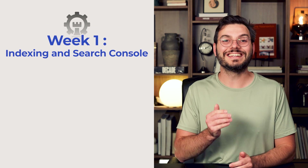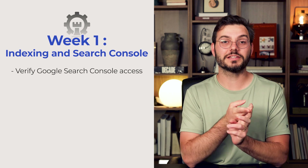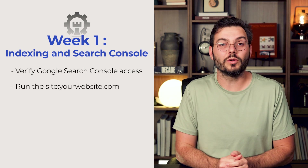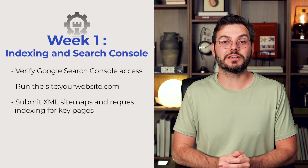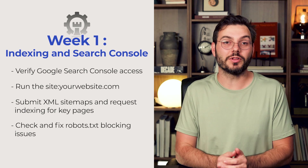Here's your action plan. Week one: indexing and Search Console. Sign up for a Google Search Console account and verify that you have access. Go to Google and type site colon your website.com. Submit XML sitemaps and request indexing for key pages. Check and fix your robots.txt file to see if it has any blocking issues.